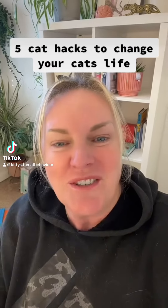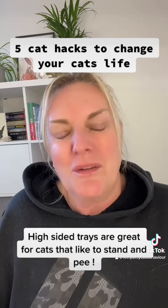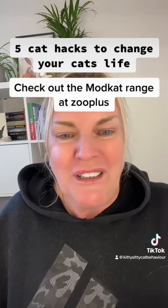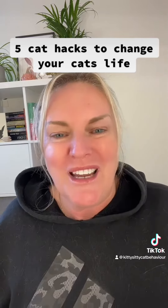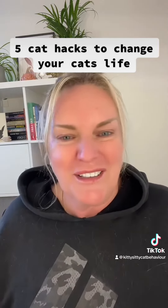Five cat hacks to change your cat's life. Number one, if they have a litter tray in the house, give them a high-sided litter tray. The ModCat do a brilliant range where they just have the high sides, and some have a sunroof that you can take off, so it's like a multi-purpose box. That way, if you've got a vertical peer, it's not going to go down the sides of the box.